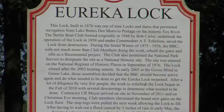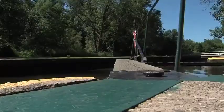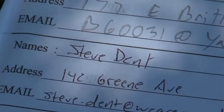The Eureka Lock is the only lock on the Upper Fox River in between Lake Winnebago and Portage. Keeping it local in Eureka, Steve Dent, Local 5 News.